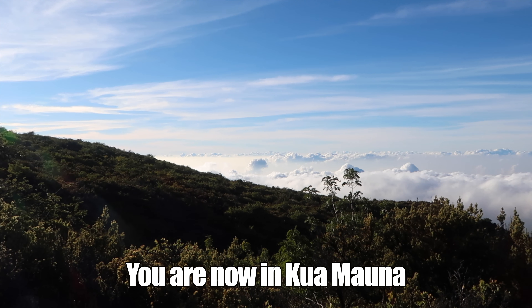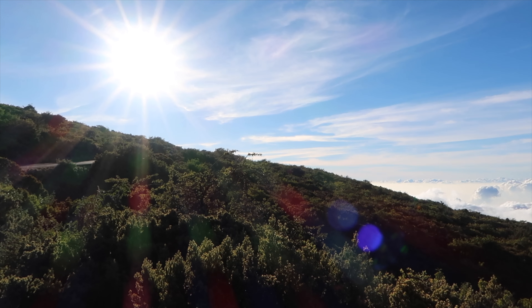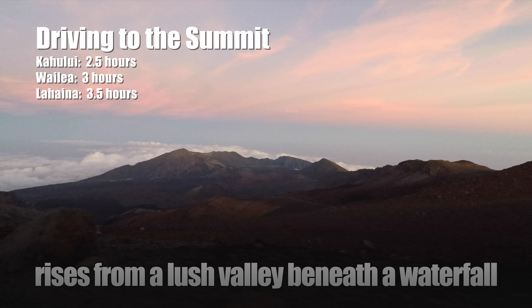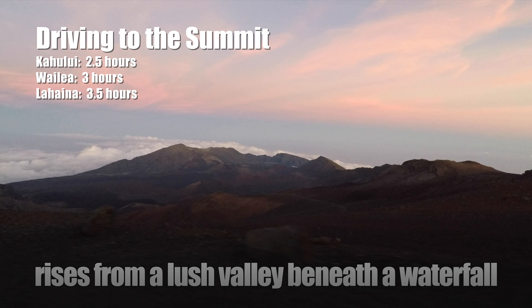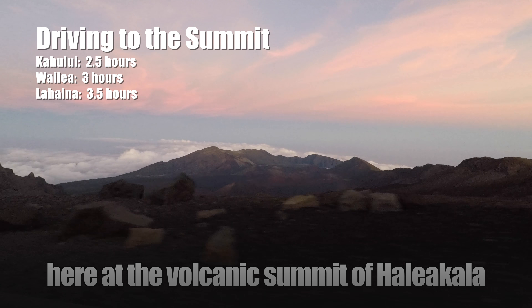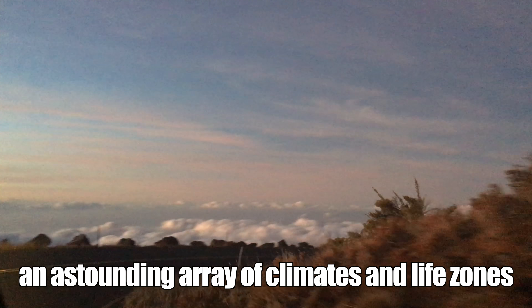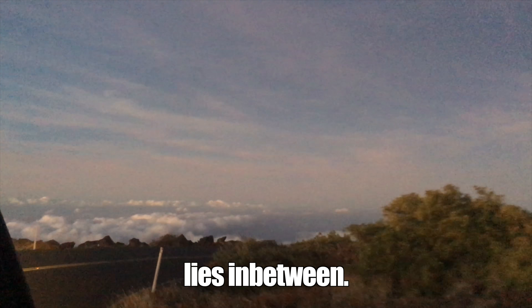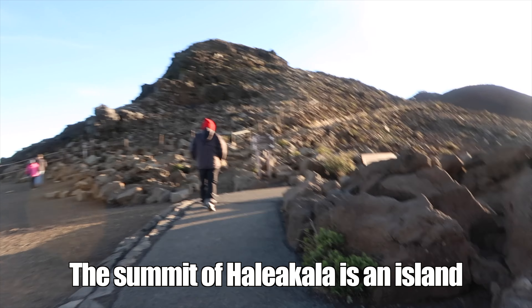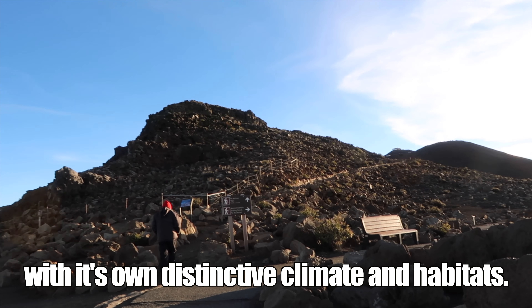You are now in Kua Moana, the land of the clouds, where people know the world for long. The landscape of Haleakala National Park rises from a lush valley beneath a waterfall at sea level to a red desert of cinder cones here at the volcanic summit of Haleakala. An astounding array of climates and life zones lies in between. The summit of Haleakala is an island atop a volcanic island with its own distinctive climate and habitats.